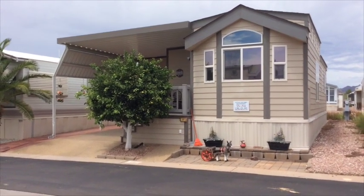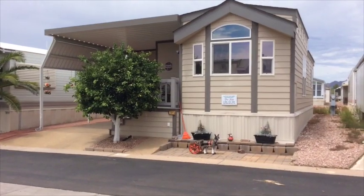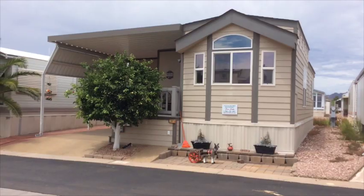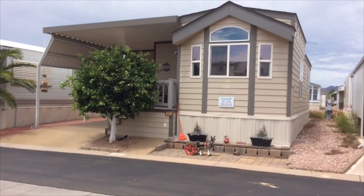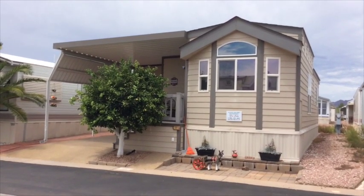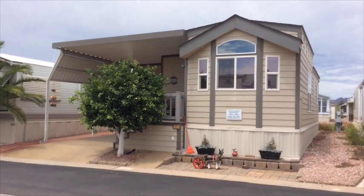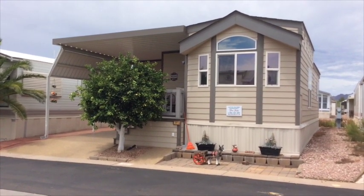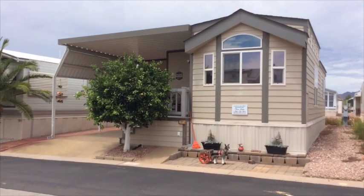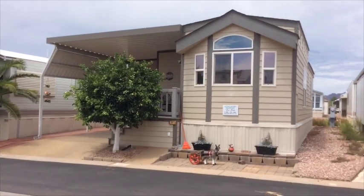Today we are in Superstition Sunrise again at this brand new listing. I've actually had this home listed before — it was purchased last season by a couple who have had some health issues and are not able to come back. I did sell this home for the original owners, so I'm pretty familiar with it. It's absolutely gorgeous, top of the line Cavco with a huge Arizona room.